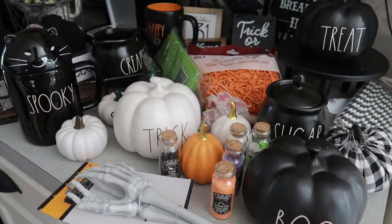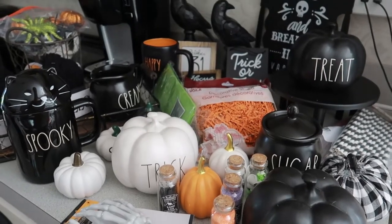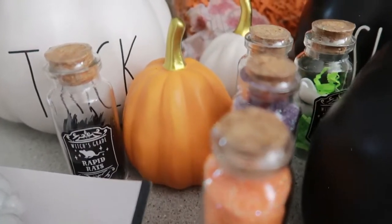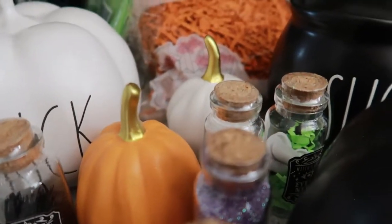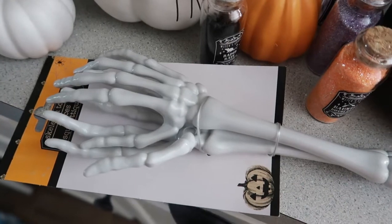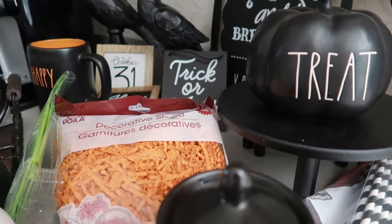Here is everything that I'm using to decorate my hutch. Most of this stuff is just things that I already had from last year. I did buy a few new things this year, mostly out of the Target dollar spot or Dollar Tree, but most everything is just things I had packed away from last year.